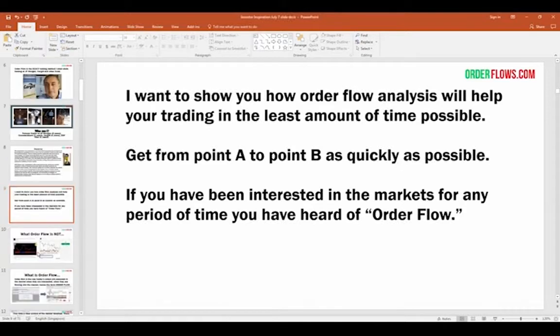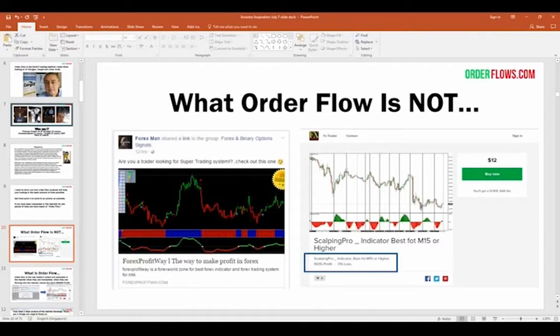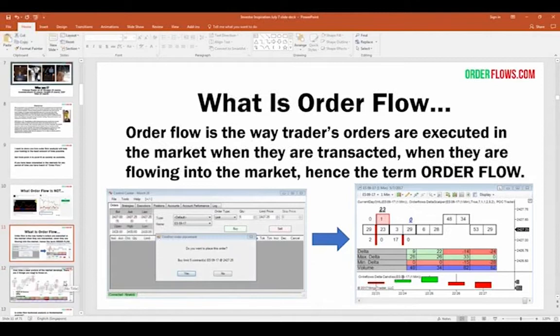Order flow is not some red light/green light trading system. It's not something you can buy for twelve dollars — some scalping indicator promising 100% profit and zero loss. Order flow is understanding what is going on in the market. Order flow is the way traders' orders are executed in the market when they're transacted, when they're flowing into the market — hence the term "order flow." You have your trading front end up and you place an order — you either join the bid, buy the offer, sell the bid, or sell at the market.